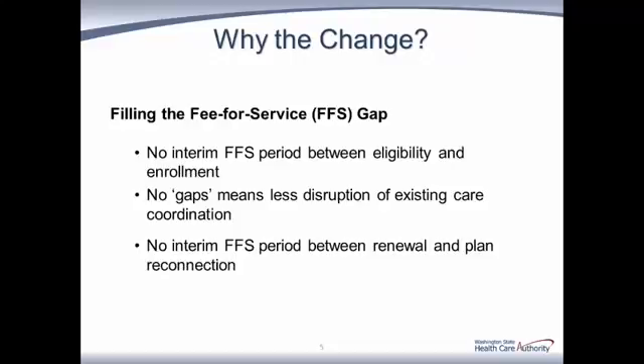Now that we've covered what to call the policy and when it's used, let's talk about why this is happening. The intent is to get clients enrolled into managed care more quickly. We can also think of it as a means to fill the fee-for-service gap that new or renewing clients experience before they are enrolled or reconnected with a plan. With implementation of earlier enrollment, managed care eligible clients will no longer have a waiting period for initial enrollment or a gap in reconnected enrollment. The result will be quicker engagement with a plan, with less interruption of existing care coordination.